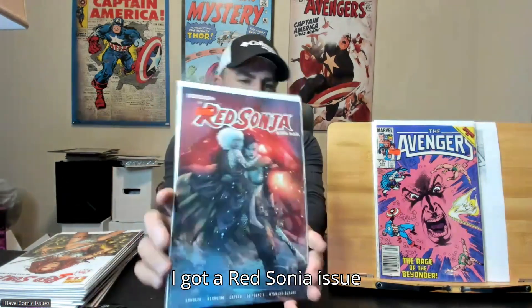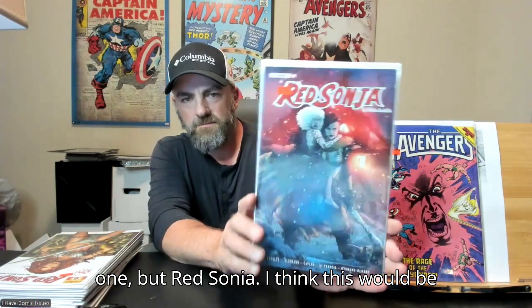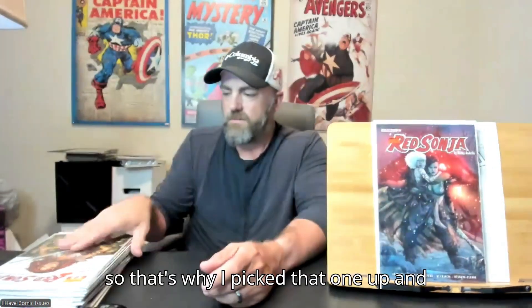I got a Red Sonja issue number one — I do not know the variant of this one, but I think Red Sonja would be a good one to have for my Whatnot stream, so that's why I picked that one up. And got Red Sonja issue number zero.